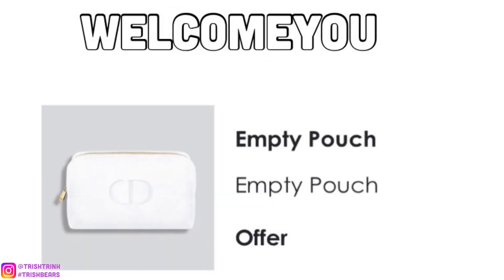The next code is WELCOMEU. For this code, I think you only need to spend $50. You would get a white Dior makeup pouch — I actually have this pouch and I love it so much. It's very beautiful, kind of winter-like, in a velvet suede material. Super soft, and I love it a lot.